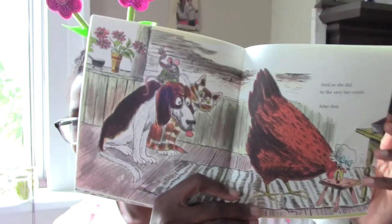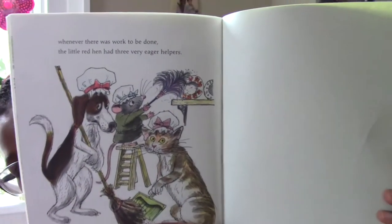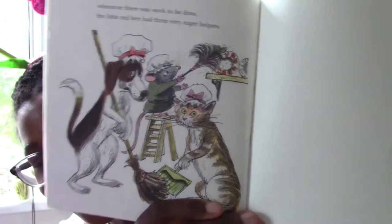Some places they call it a cake, some places they call it a bread. And so she did, to the very last crumb. After that, whenever there was work to be done, the little red hen had three very eager helpers. So they learned not to be so lazy, didn't they!